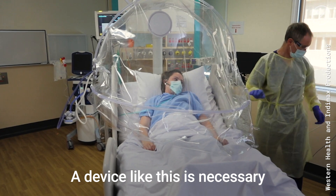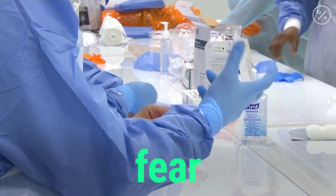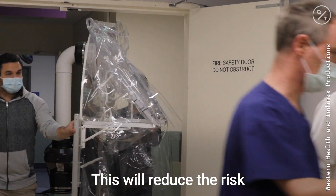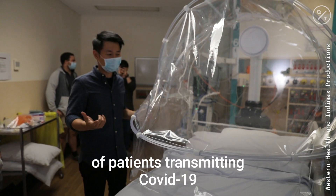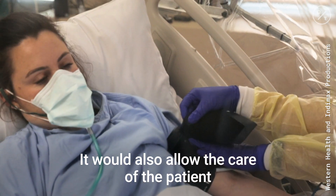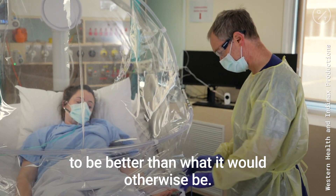This device is necessary because there is enormous worry and fear that we're going to run out of personal protective equipment. It will reduce the risk of patients transmitting COVID-19 to healthcare workers, and it will also allow the care of the patient to be better than what it would otherwise be.